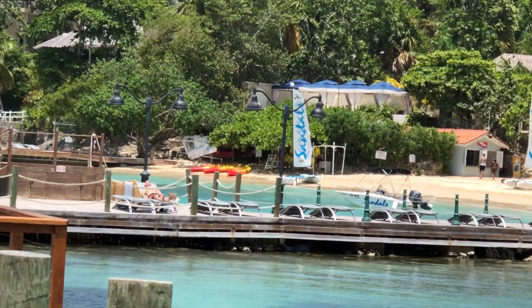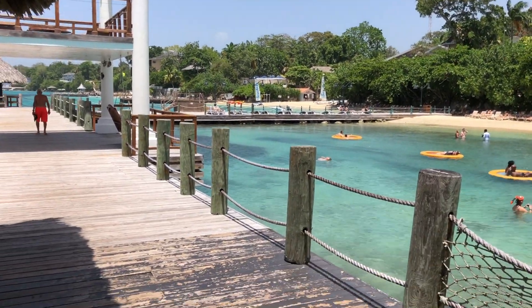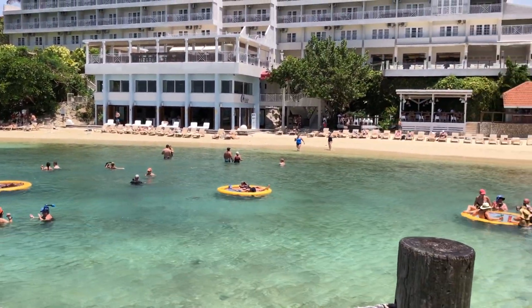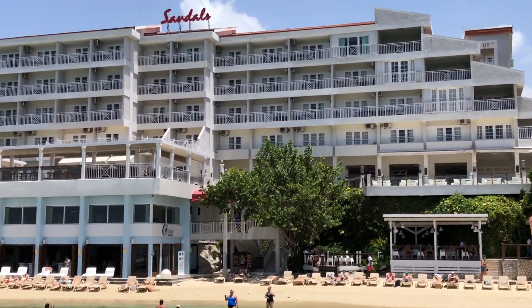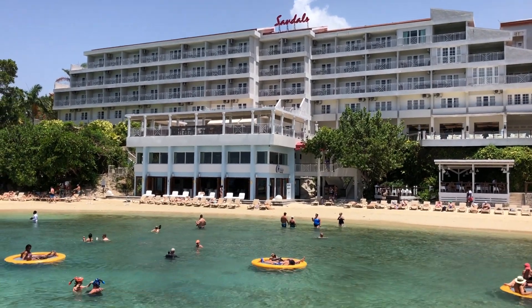They have a lot of water activities. It's kind of unique — they have a barrier built up here to allow the water to stay calm and people just to enjoy the ocean. In the oceanfront rooms, you can see some are French balconies, some actually have balconies, but these are all the oceanfront rooms.